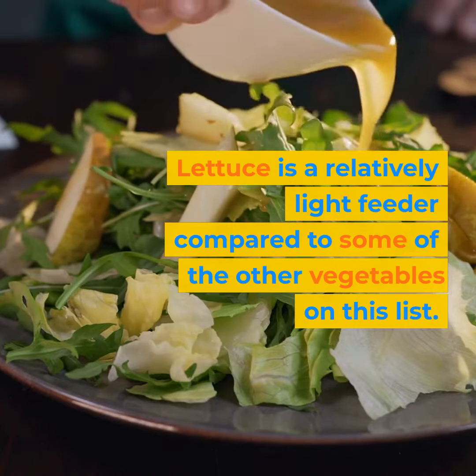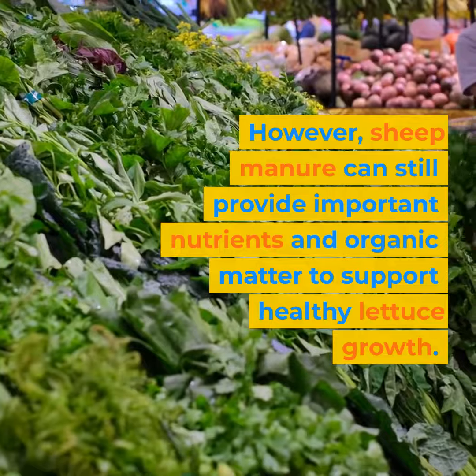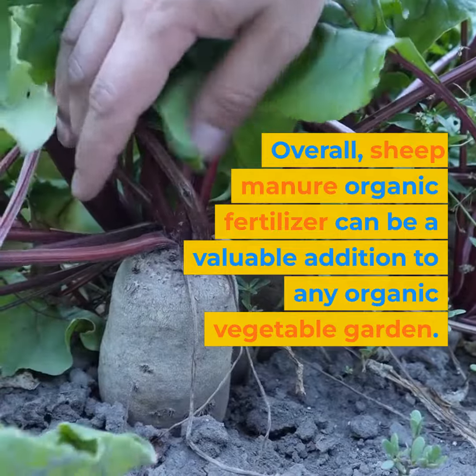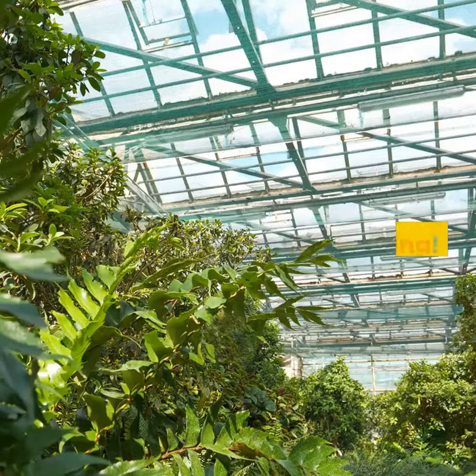Lettuce is a relatively light feeder compared to some of the other vegetables on this list. However, sheep manure can still provide important nutrients and organic matter to support healthy lettuce growth. Overall, sheep manure organic fertilizer can be a valuable addition to any organic vegetable garden, providing important nutrients and improving soil fertility to help support healthy plant growth and higher yields. Happy gardening!